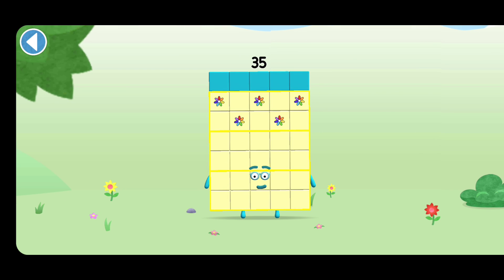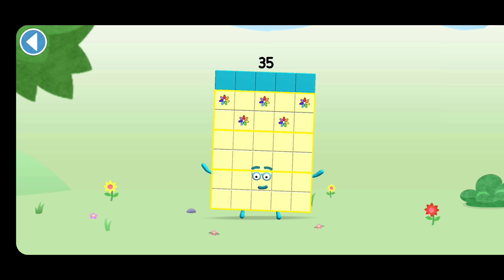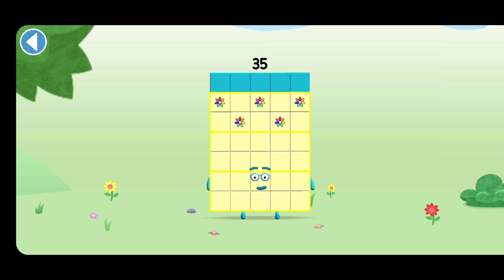This is number block 35. This number block is made up of 35 blocks.